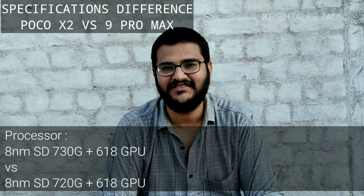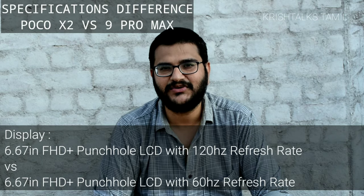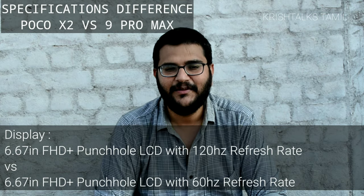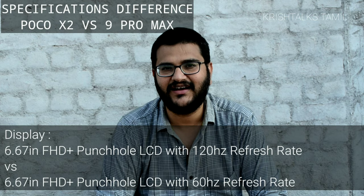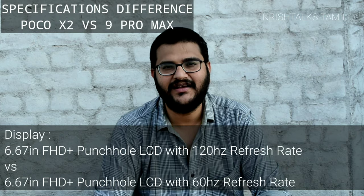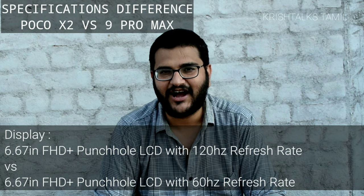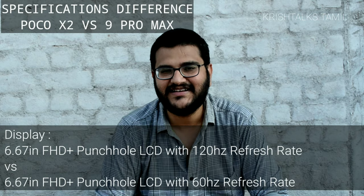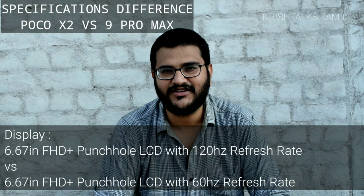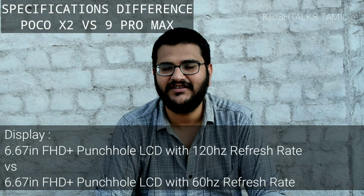There is a punch hole display, LCD display, and Full HD Plus display. It has a 6.7-inch size. The difference is that it has a higher refresh rate — 120Hz — for under ₹16,000 price. That is definitely a great advantage of the Poco X2. I don't personally use 120Hz, but if you do, it has a very nice feeling.